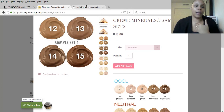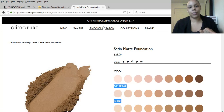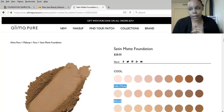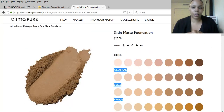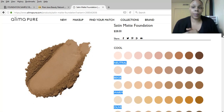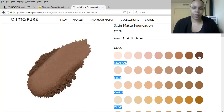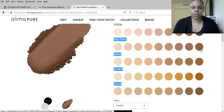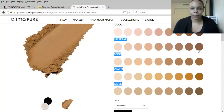Now we're going to move to Aleemapure.com and they also have a find-your-match feature. They have eight different sets so hopefully you can find your match in there, and those are $24. They come with a lot of product. They offer cool, neutral, beige, warm, and olive undertones so you should be able to find your undertone. The darkest shade in their cool line is Cool 9, in neutral it's Neutral 8.